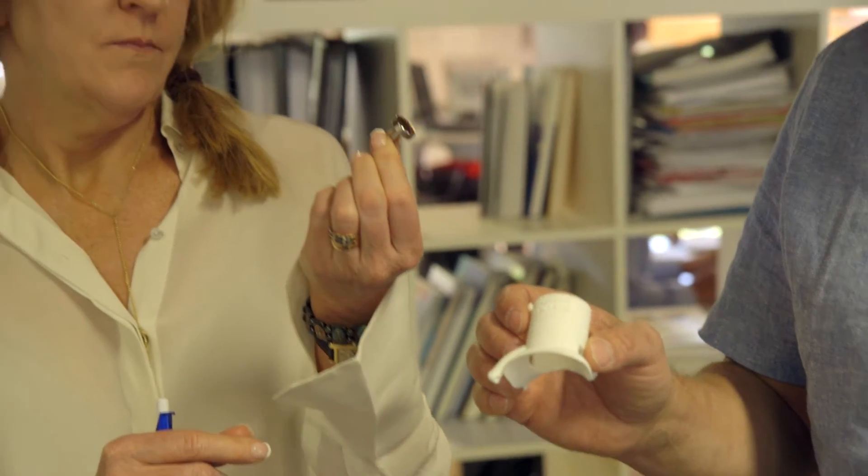How are these implants being produced? EpiSurf's core competency is developing and designing patient-specific implants. All of this very important work is done here in our Stockholm office by a highly skilled team of biomedical engineers.